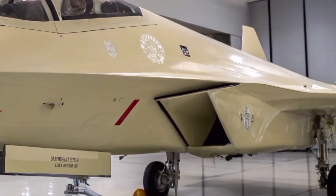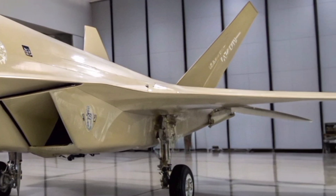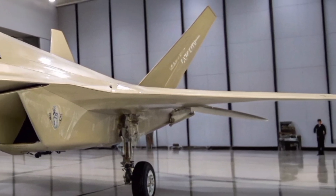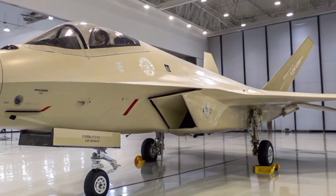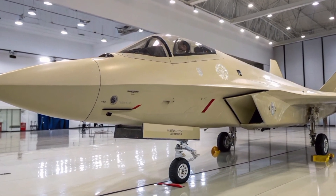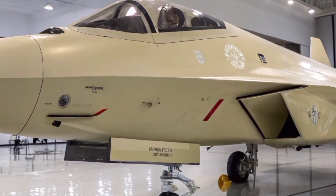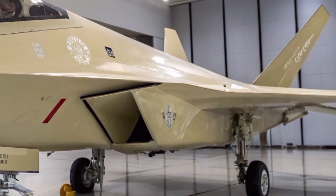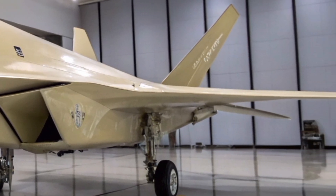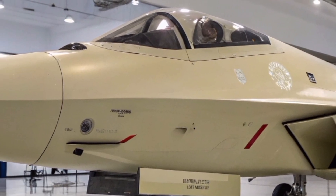The Shenyang J-31 embodies China's strategic commitment to advancing its indigenous military aviation capabilities. As development progresses, the J-31 is poised to play a pivotal role in modernizing China's air combat forces and enhancing its presence in the global defense market. Its evolution will be closely monitored by defense analysts and military strategists worldwide, reflecting its significance in the ever-evolving landscape of aerial warfare.